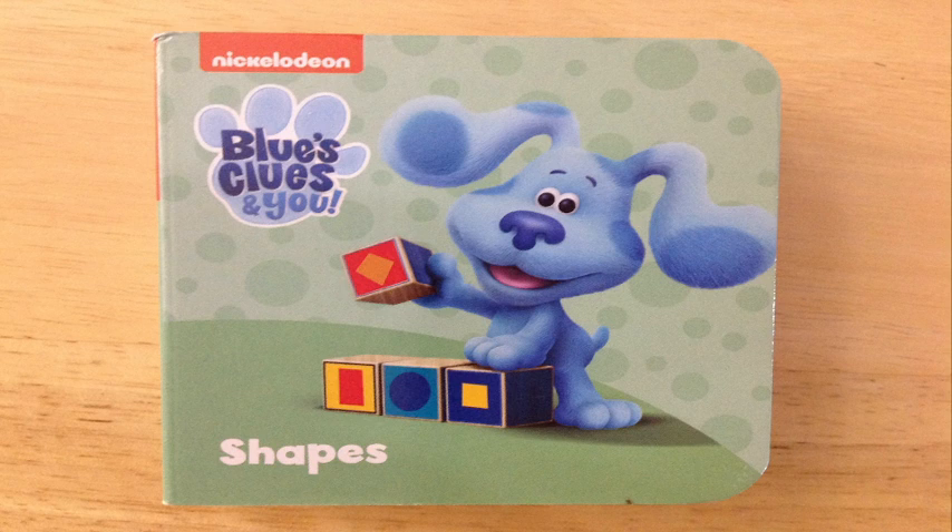Welcome to Big Daddy's Storytime. We're reading Nickelodeon's Blue's Clues and You: Shapes. Blue, you want to do the song? A reading song? You do?